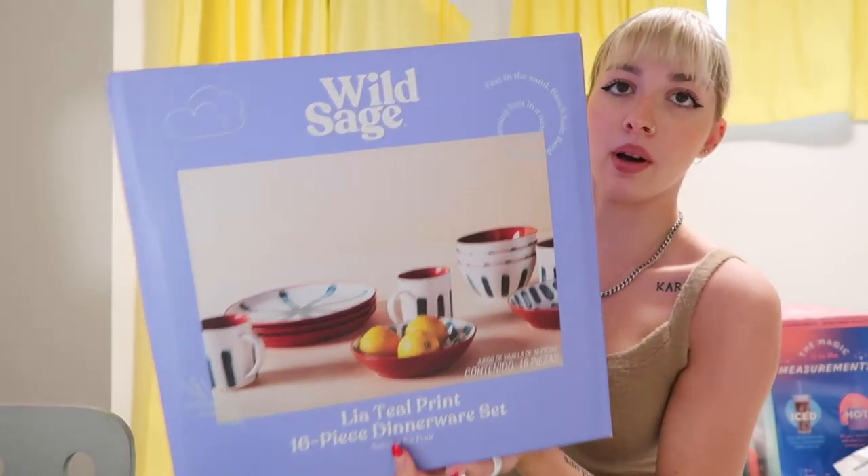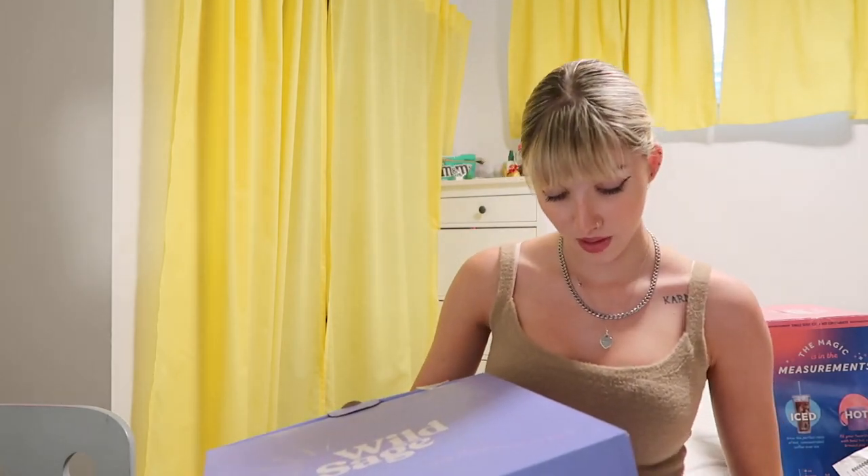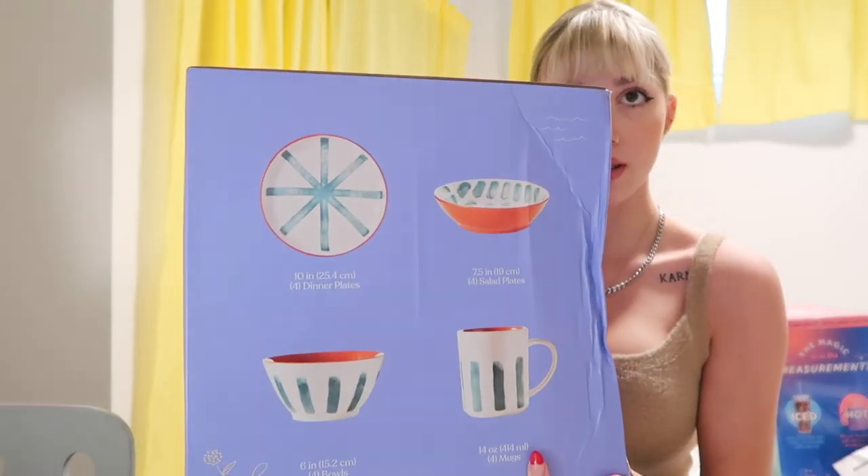Last but not least and arguably my favorite part of the apartment is the kitchen. A lot of this was unnecessary but I just love kitchen stuff. The first thing I picked up — which was definitely unnecessary since I already had a dish set — was this dish set I found at Bed Bath & Beyond because it's just so incredibly cute. It has four of each thing: four dinner plates, four bowls, mugs, and these salad plates. So instead of big plates and small plates, it has salad plates which I like even better.